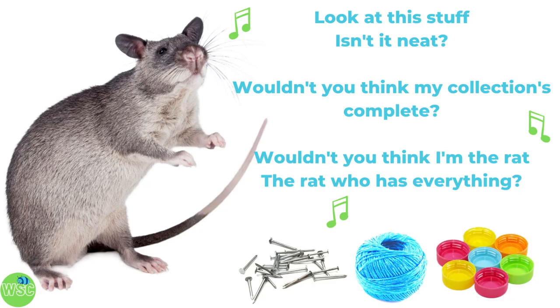They also like to collect shiny objects, and the shinier and more colorful, the better. They'll collect bottle caps, string, nails, bones, wire, and they'll keep all their little knickknacks tucked away in their burrow.